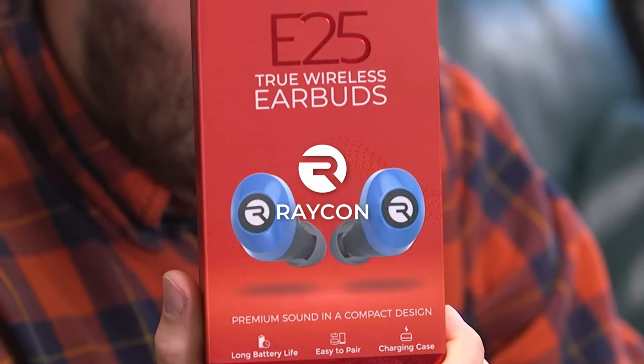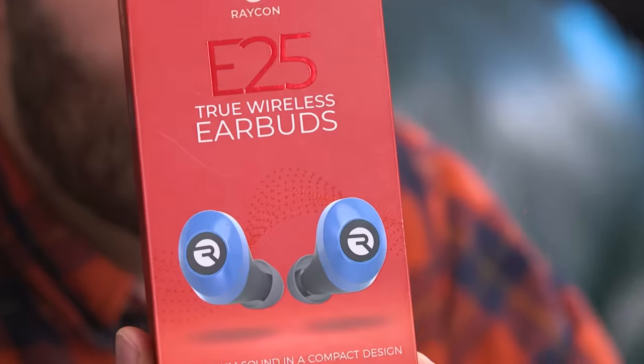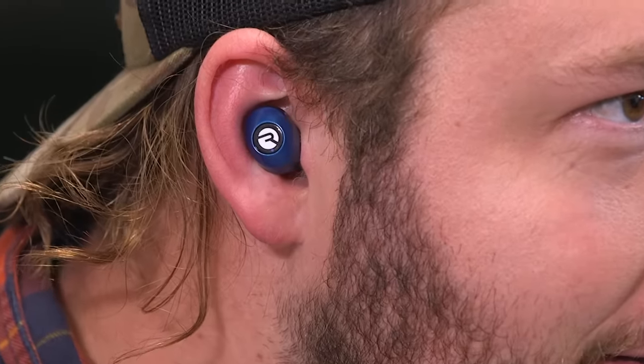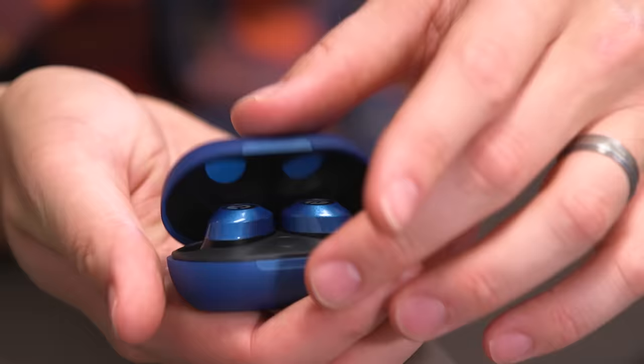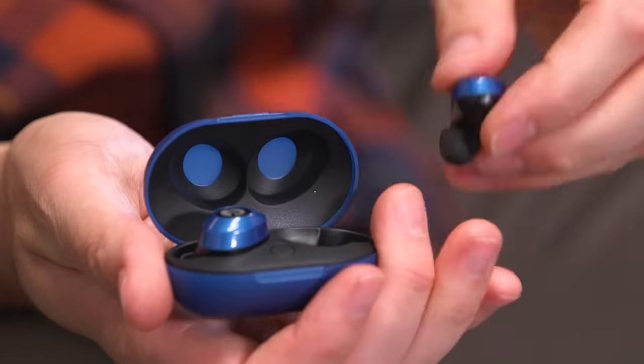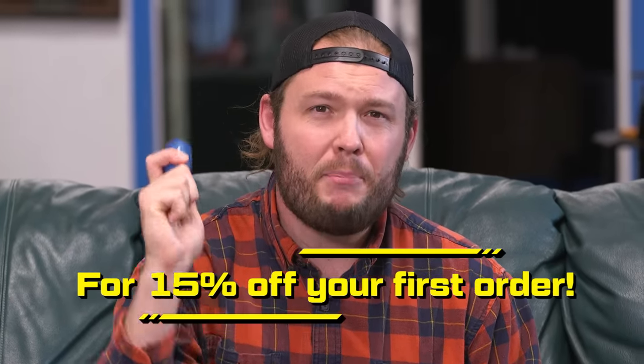Today's sponsor is Raycon earbuds. Not only are these things almost half the price of other leading Bluetooth wireless earbuds, but their latest model — the Everyday E25 — has six hours of battery life, a ton of bass, a sleek colorful compact design, and ultra-fast Bluetooth connectivity. I hate when I'm trying to connect Bluetooth stuff to my phone and it just says 'pairing, pairing.' You're not going to hear that word over and over again. You open them up, put them on your ears, and they work. The wireless charging case is super convenient too. We have a link in the description where you can get 15% off — that's buyraycon.com/corridorcrew for 15% off your first purchase.